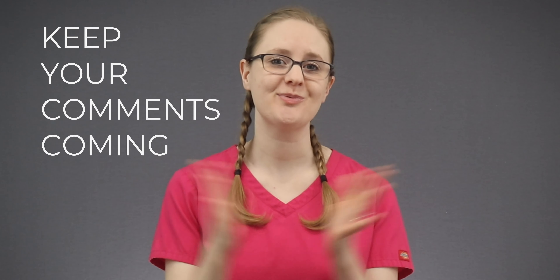Before we dive into the critical thinking model, I want to give a shout out to Shelby for our YouTube comment of the week — probably one of my favorite comments ever. I really appreciate the exclamation marks. If you've ever gotten an email or DM from me, you know how much I love exclamation marks. Keep those comments coming — they help me know what videos you like most and what topics you want to see more of.